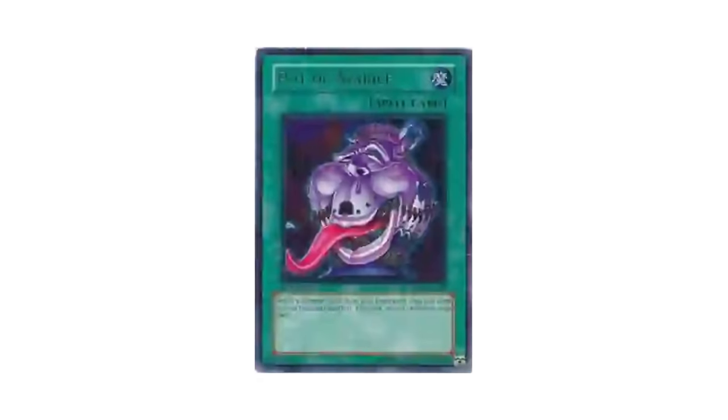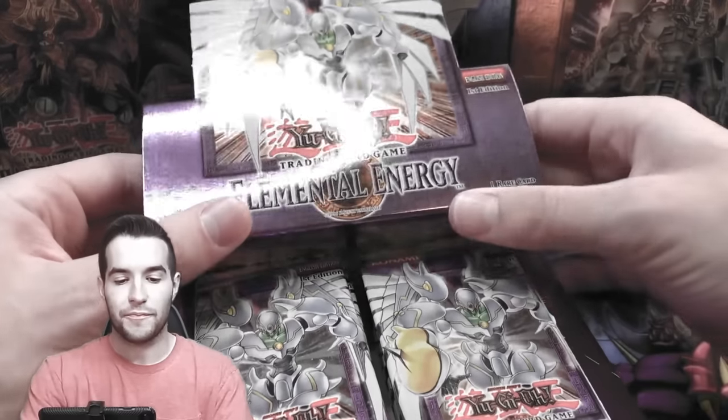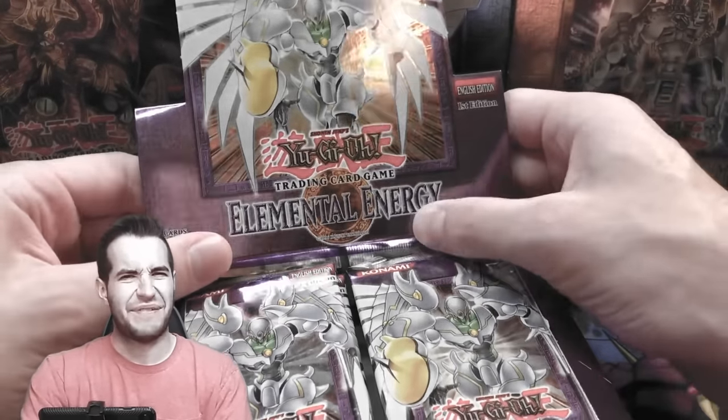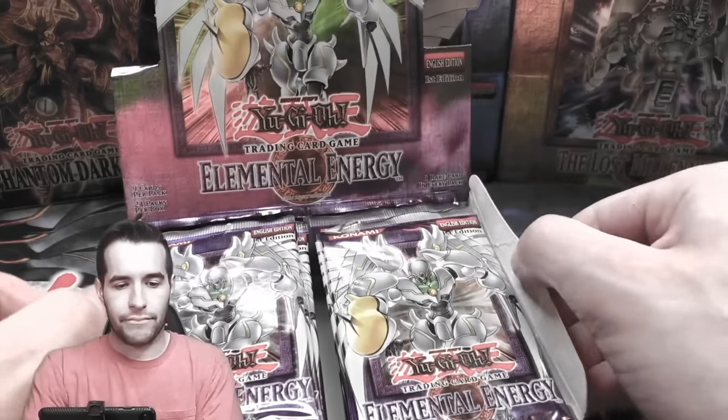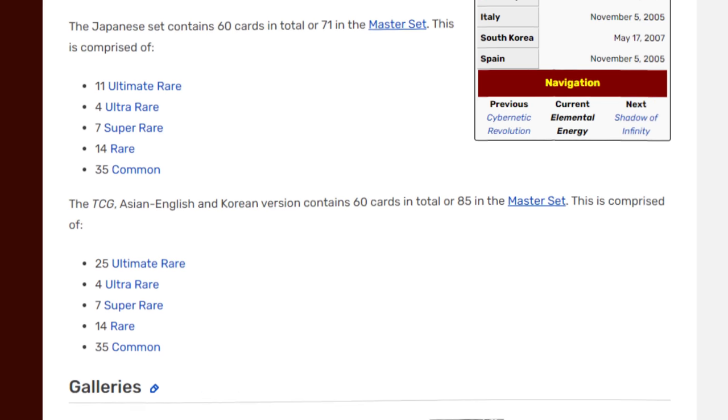This set does have one playable card for the TCG — the still-used Pot of Avarice. While a very strong collectible set, there are still a couple of problems. Because it is an early GX set, these boxes are extremely rare, making it difficult to ever open packs — though this could also be seen as a good thing if you want your cards to be more scarce. It is also a very small set, containing only 85 cards in the master set and 60 unique cards.